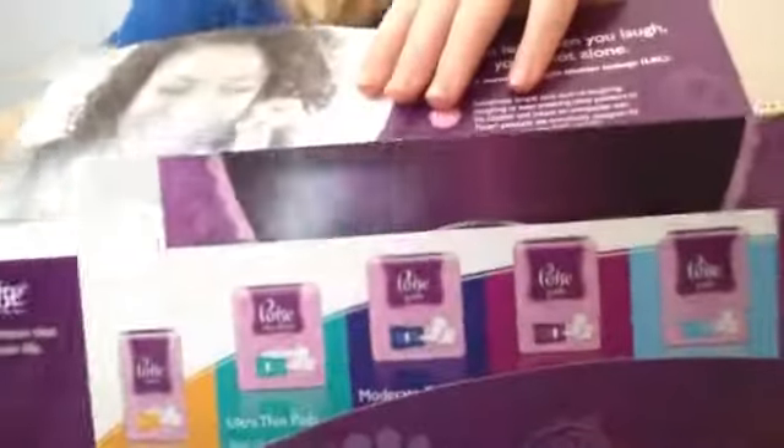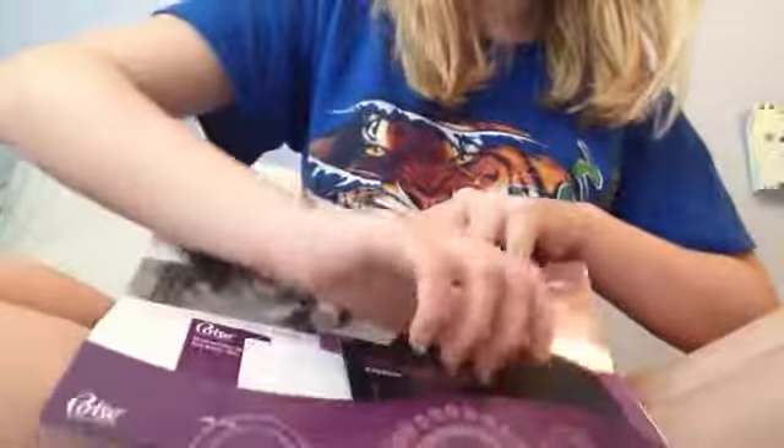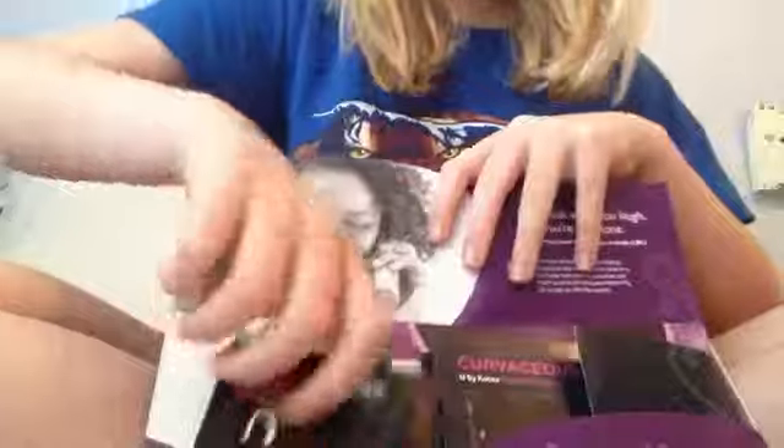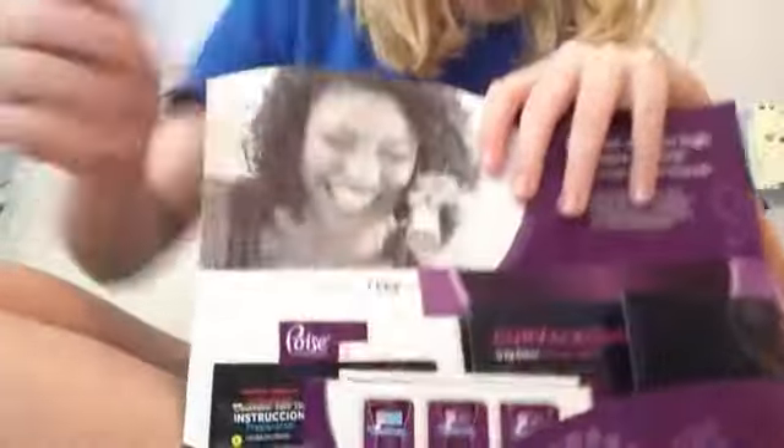And I'm going to show you how I put them in — it's smallest to biggest. So this is like pretty much my biggest pamphlet, so that goes in there. And then this other Poise one. And then it's my list, U by Kotex things, tween, and then the other U by Kotex thing. And then coupons. So that goes in there.